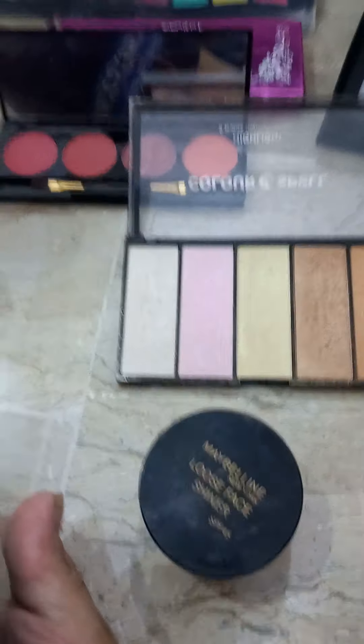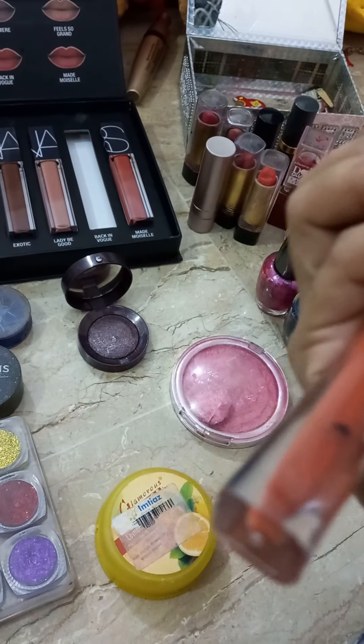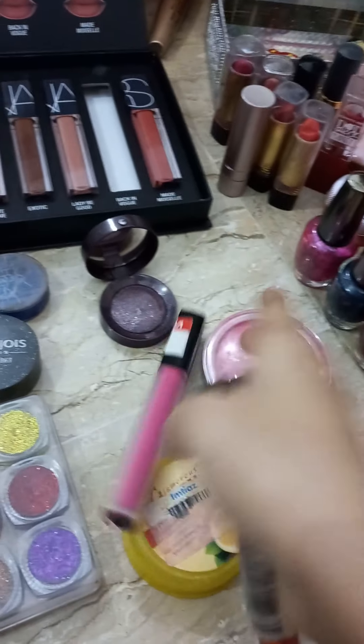And this is lip gloss — this is a dark color. This one is correct, and this one is not matte.